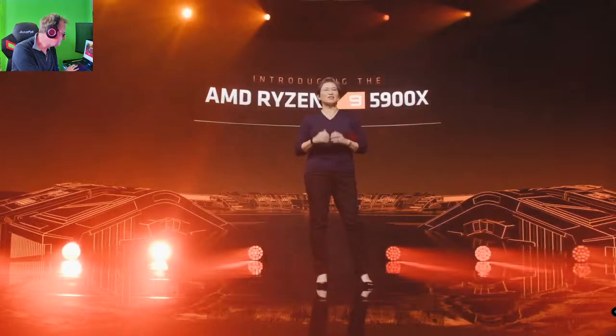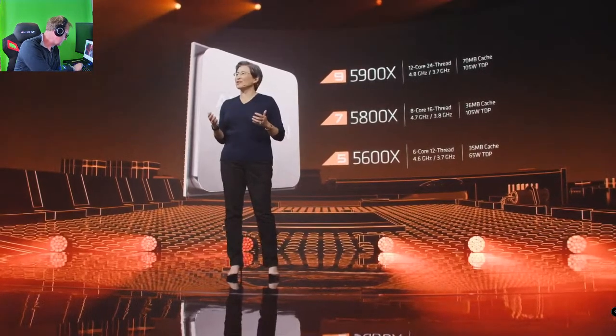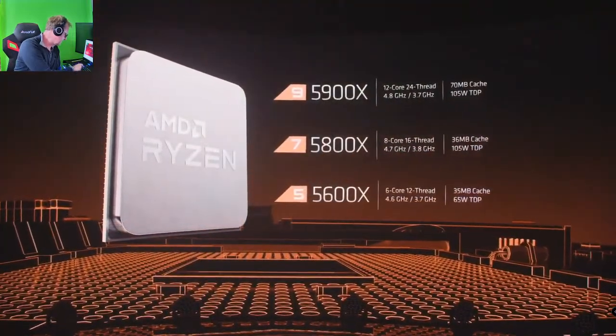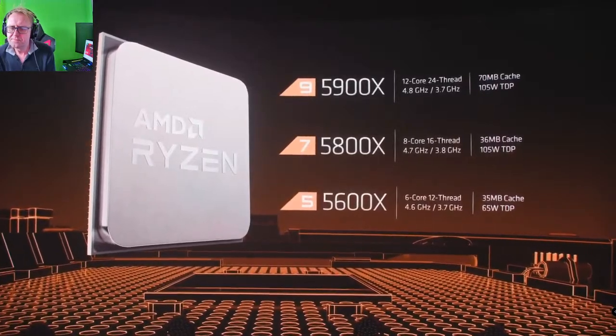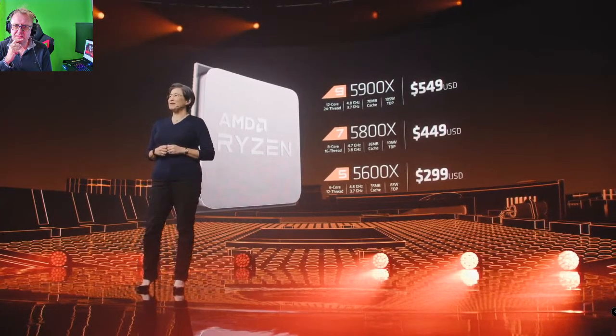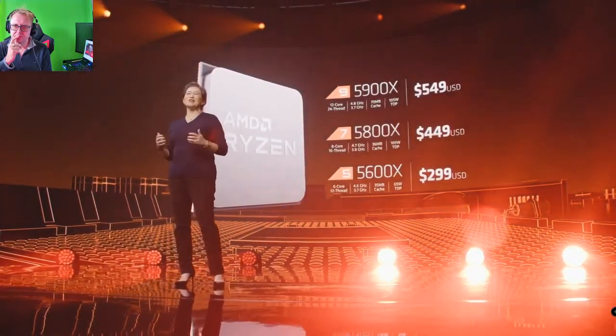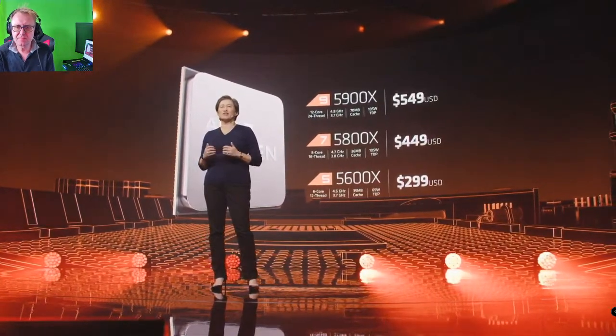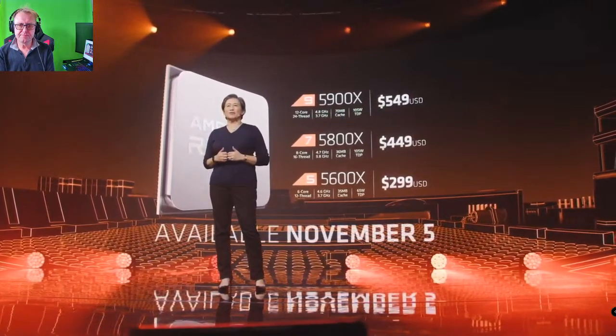Thanks Robert, that was fantastic. I hope you're all now convinced that the Ryzen 9 5900X is the best gaming processor in the world. Now let's look at the full stack. In the 5000 series, we have a great choice for every gamer or PC enthusiast. In addition to the 5900X, we have the 5800X — an 8-core, 16-thread processor with boost frequencies up to 4.7 GHz at 105 watts. And we also have the 5600X, a 6-core, 12-thread CPU with boost frequencies up to 4.6 GHz at 65 watts. The 6-core 5600X is $299, the 8-core 5800X is $449, and the 5900X is $549. All of these will be available globally on November 5th.